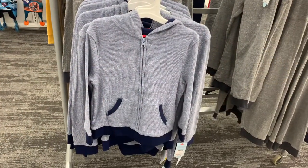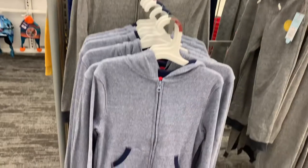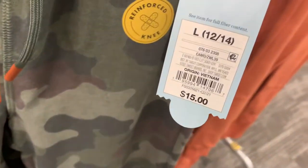They also have some thermal hoodies with blue trim, or you can get it in gray as well. These are going for $17 as well. They do have some cute joggers over here — I like the camouflage one, it has a little touch of orange. These are Cat and Jack too, so they're more reasonable — $15.